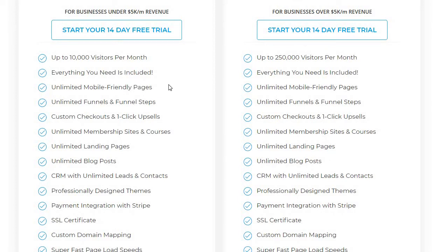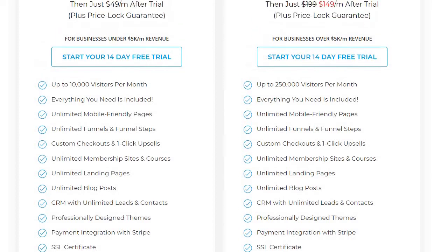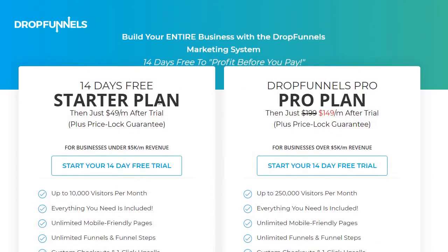Aside from that one difference, you get unlimited mobile-friendly pages, funnels, and funnel steps. You get membership sites and courses, which are unlimited. You get unlimited landing pages and blog posts along with unlimited leads and contacts. That's a really great thing about DropFunnels — they really stack the features in terms of the pricing plans that you're going to be picking, and starting from the first pricing plan, it's going to be around half of what ClickFunnels has to offer.